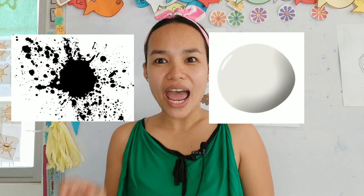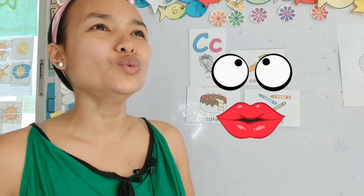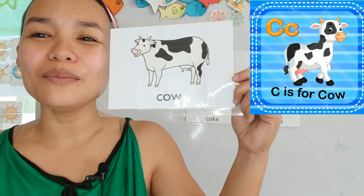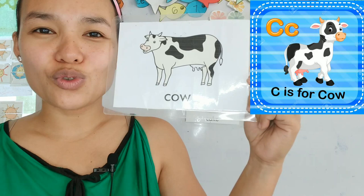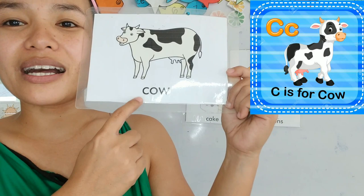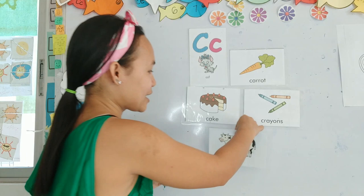Good job everybody! And our last card starts with the letter C again — kk, kk, kk. It's an animal. It's color black and white. It likes to eat grass. And the sound of this animal says moo. Is that a monster? No, it's not a monster. It's a cow! Cows. I like to drink milk from the cow. Cow's milk is really delicious. Kk, kk, cow. Good job everybody!